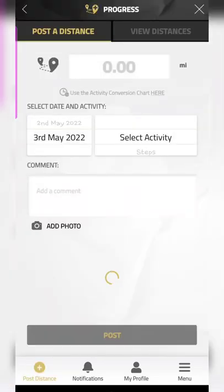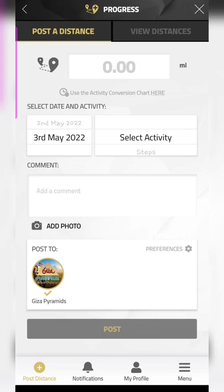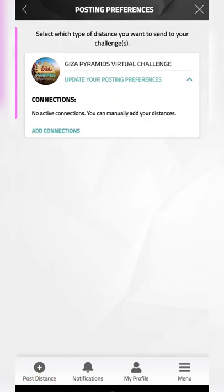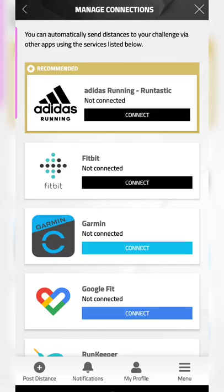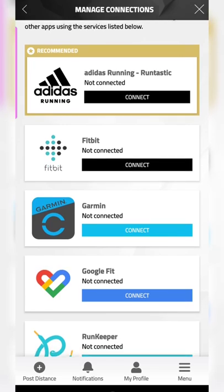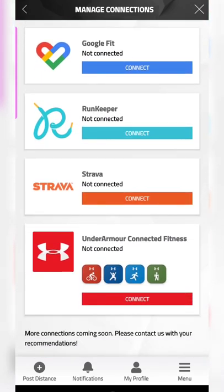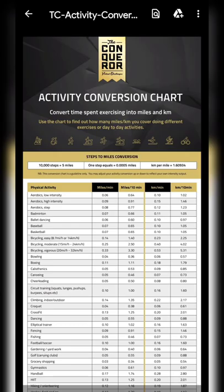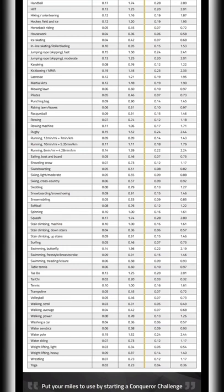Once you sign up, there are options for how you enter your miles and which activity you choose. It's very inclusive — it even has a wheelchair option. I chose indoor activity and will enter my miles manually. You can also connect with apps like Fitbit, Google Fit, or Garmin Watch. If you don't use those, you can enter the number of steps and refer to the activity conversion chart to see how many steps cover how many miles or kilometers.